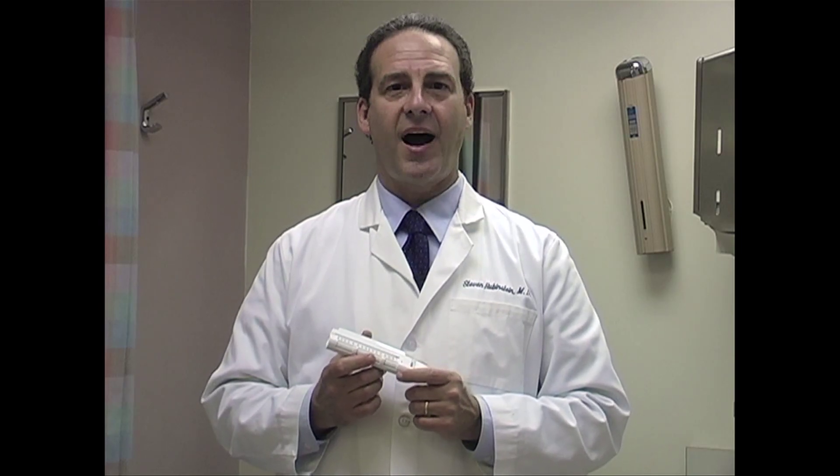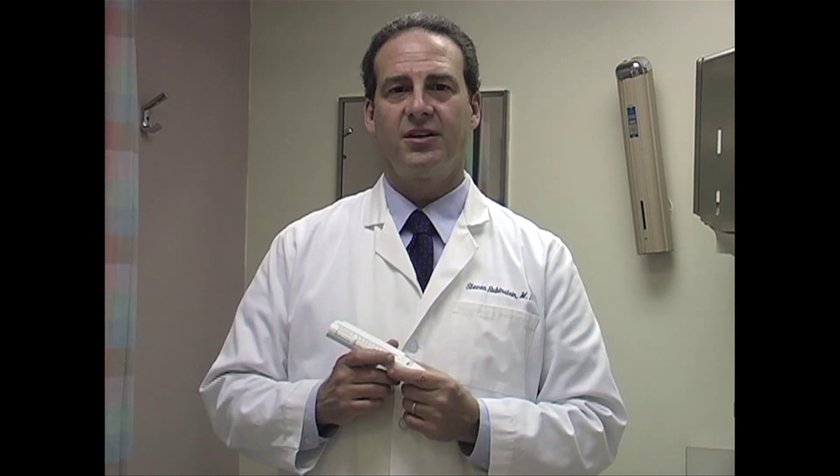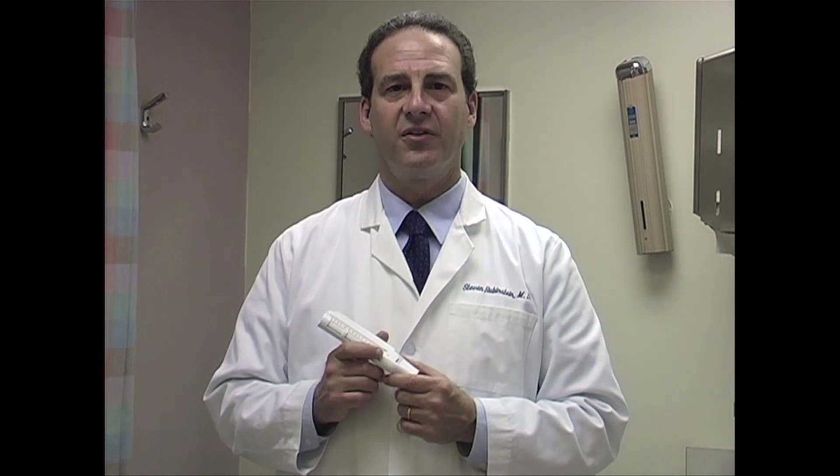We're going to talk about using peak flow, which is a nice measure of how one is doing when they have asthma. I was talking a little bit about what peak flow meters are used for, but I just want to show the correct use of this peak flow meter. This is what they look like.